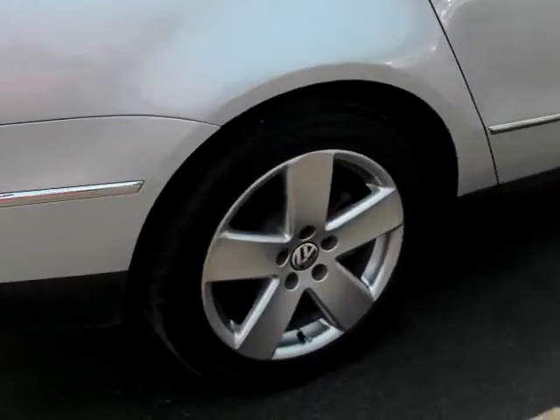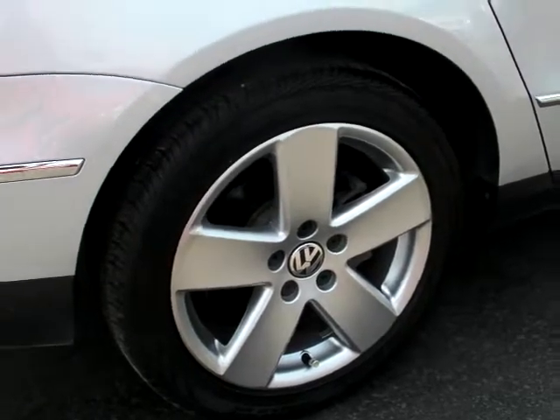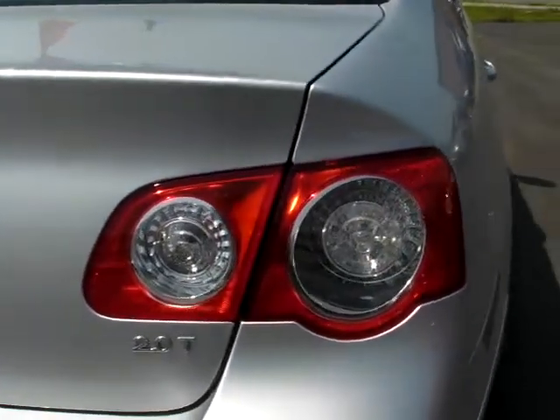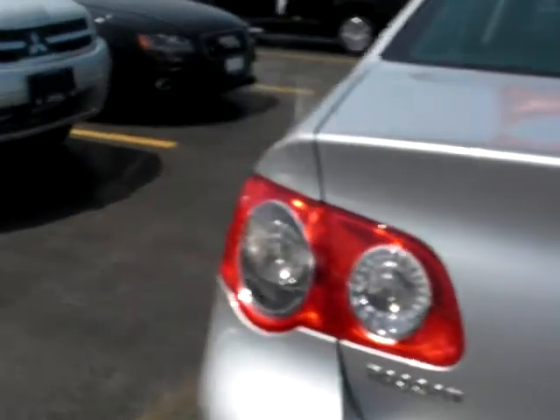Let's take a little peek here at the beautiful 17-inch alloy rims — they're in fantastic shape. The headlight and taillight detailing is absolutely gorgeous. This car has been very well maintained.